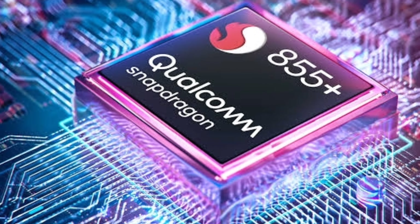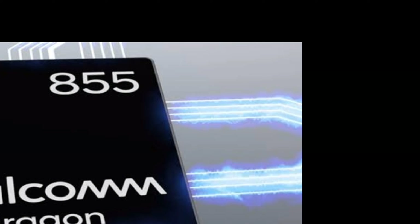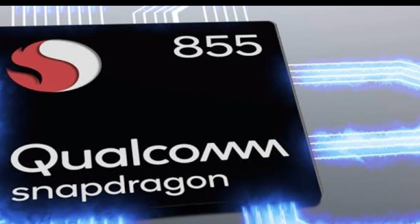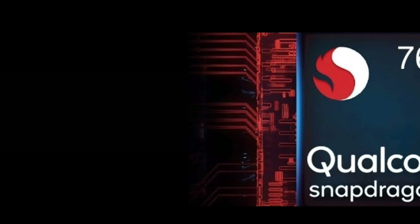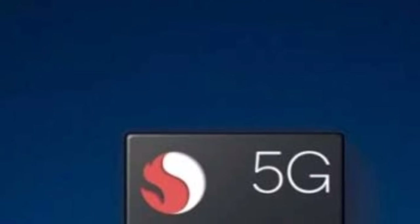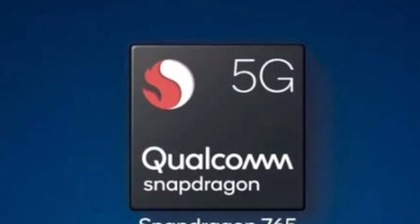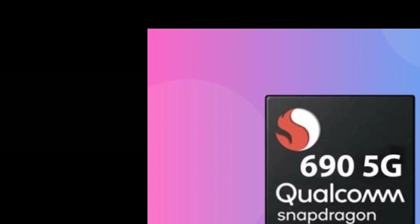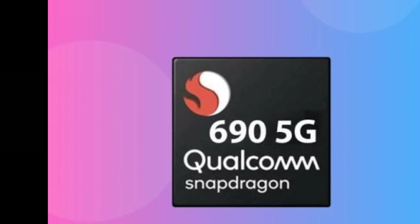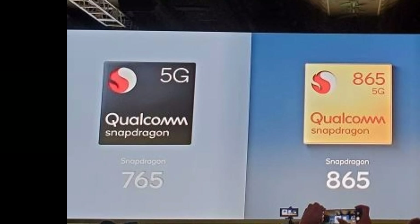Snapdragon 855 Plus with X50 modem with Adreno 640 GPU, and Snapdragon 855 which has similar configuration to that of Snapdragon 855 Plus. Snapdragon 768G with octa-core Kryo 475, very similar to Snapdragon 765G, with X52 modem enhancing 5G. Snapdragon 690G enables 5G with X51 modem and a clock speed of 2.0 gigahertz. These are the series which support 5G.